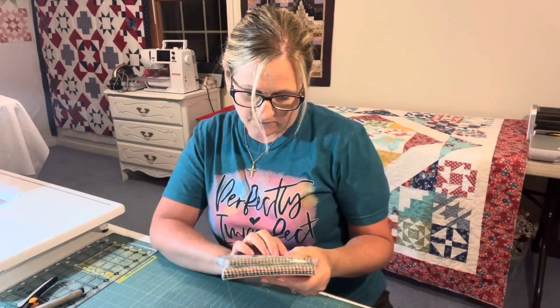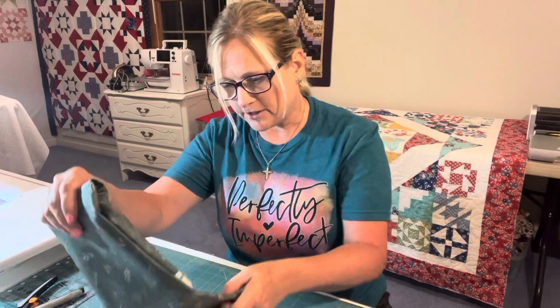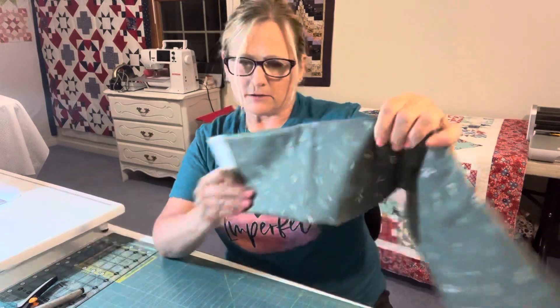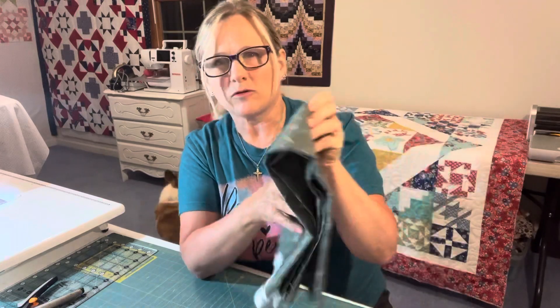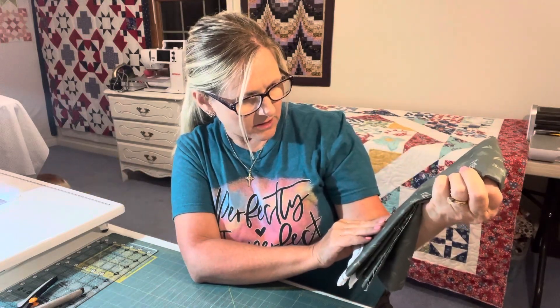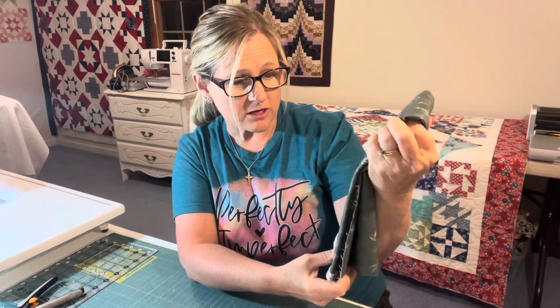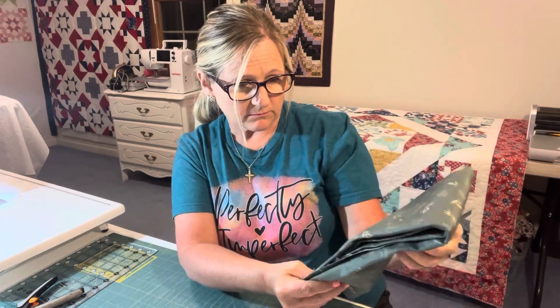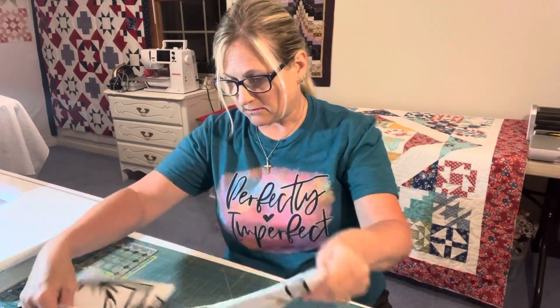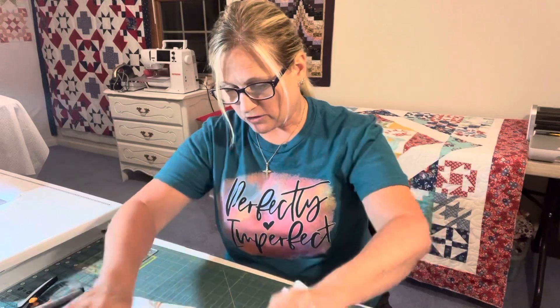So two charm packs of Little Women from Riley Blake, and then I have yardage here — I'm assuming it's a one yard grayish green. Looks like a good background or backing. I usually piece most of my backings. We have the two panels.